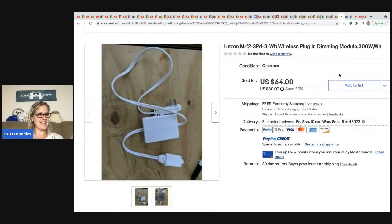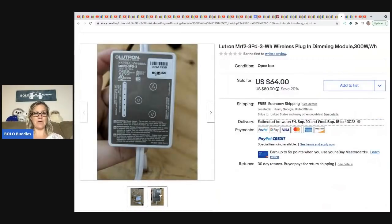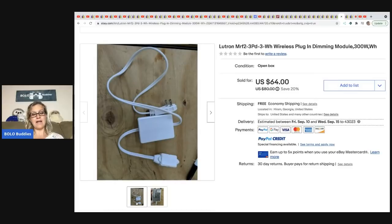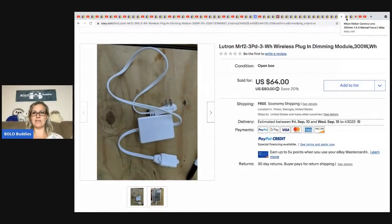From Jack's Treasures: a Lutron cord from a yard sale free box. Sold it for $64 with free shipping. I see boxes of cords at garage sales all the time — maybe I need to look them over a little better.